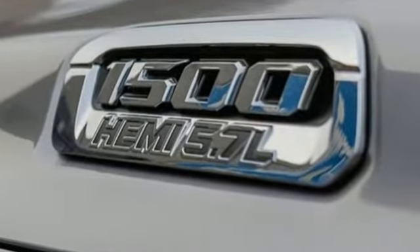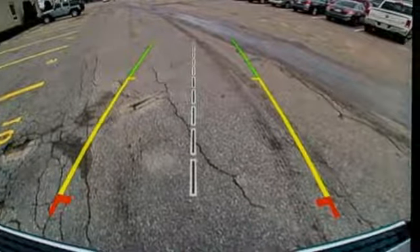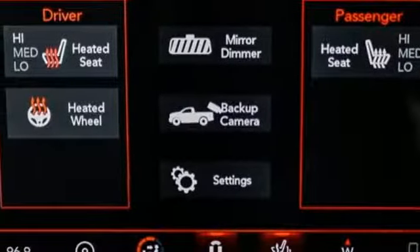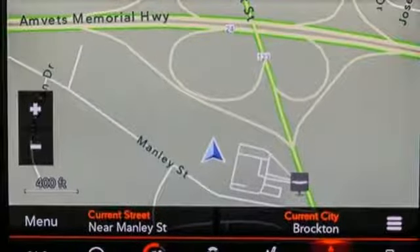The towing and hauling ability surpasses all of the previous 1500 models. Stopping power is assisted by rain brake support and ready alert braking. A smooth, composed ride is aided by an 8-speed automatic transmission, electronic stability control, and heavy-duty shock absorbers.